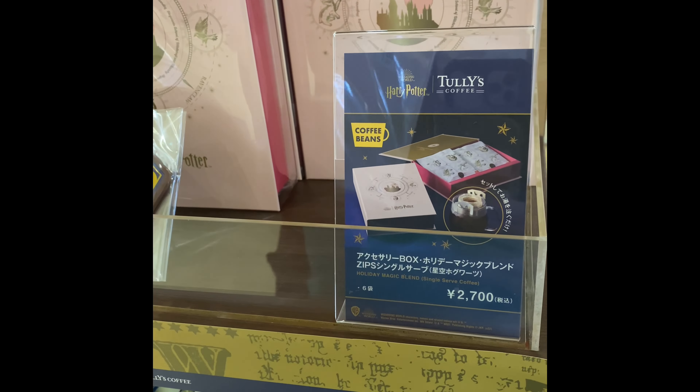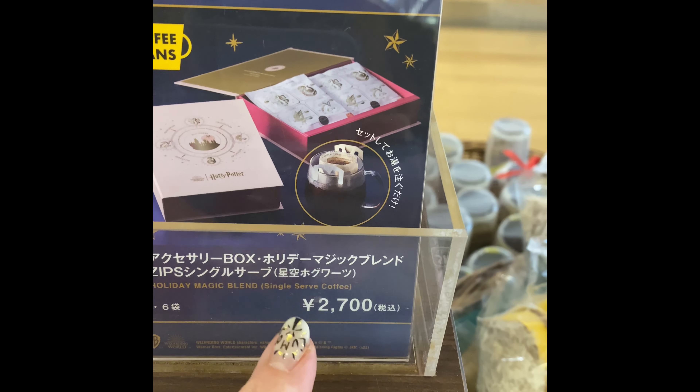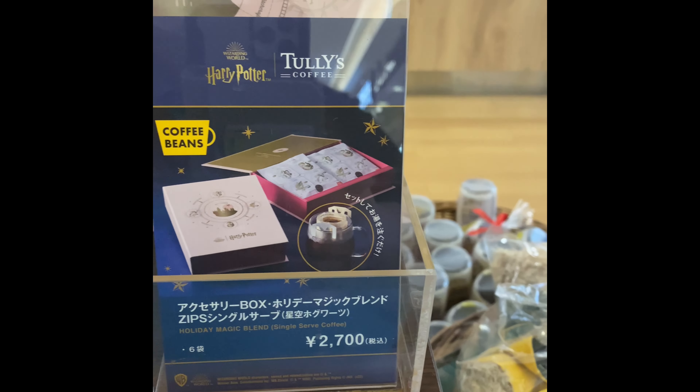I do have an espresso machine at home. I have never tried Tully's coffee. You can set it here on your coffee. I might go ahead and get it — it's made with Tully's coffee beans. We did get some of the Tully's coffee beans, so we have that at home. I really like this. The box looks really neat, very pretty. It's for single-serve. It's the holiday magic blend, so I might not get this.